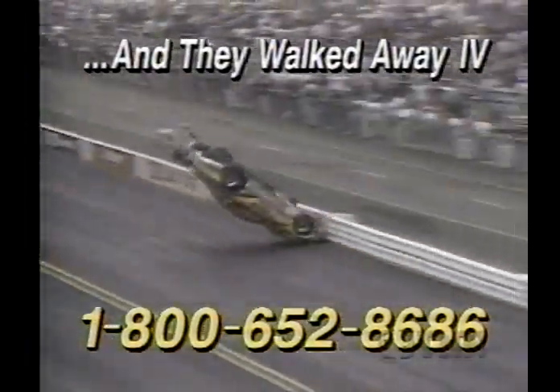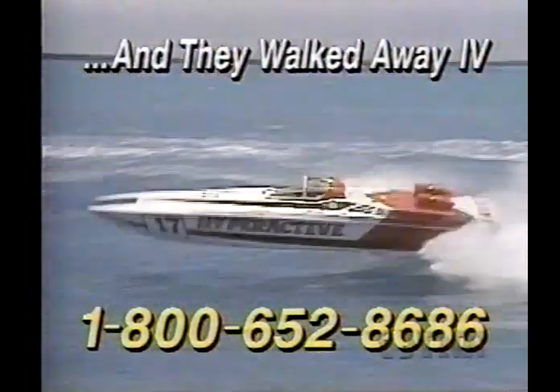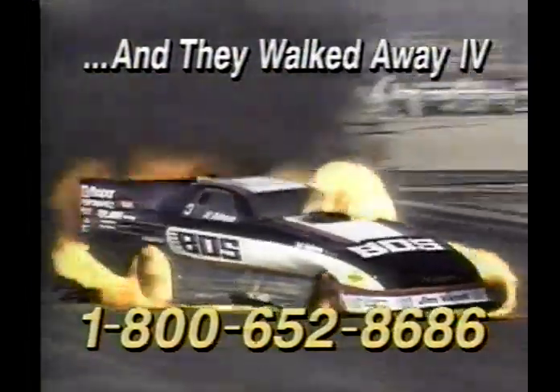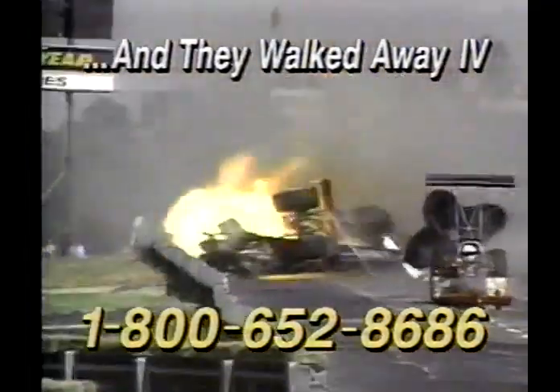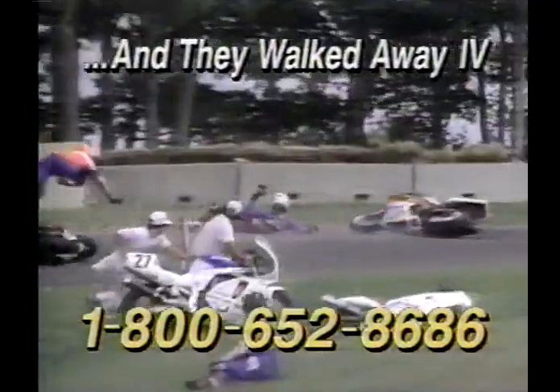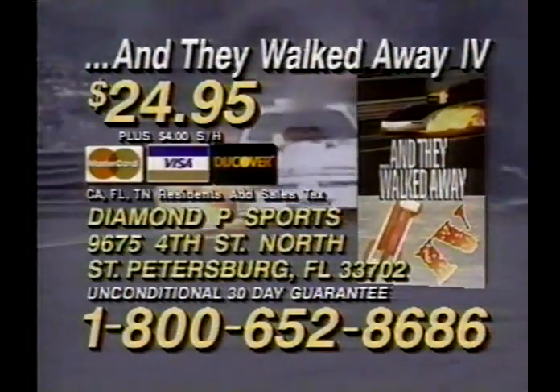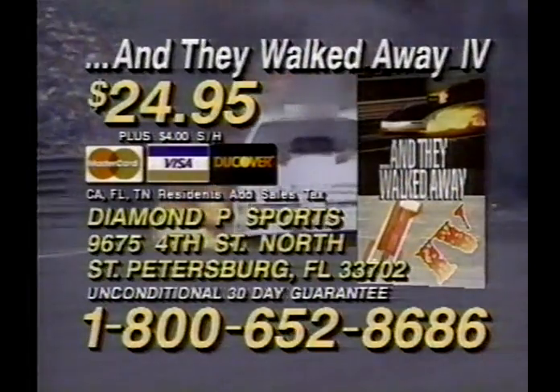Here's news of an exciting video release from Diamond Peas Sports. What could follow the three volumes of the 'And They Walked Away' series? A fourth. 'And They Walked Away 4,' like its predecessors, captures the most perilous moments in recent motorsports history — unmerciful crashes, unbelievable flips, falls, and fires. In every harrowing incident, the driver beats the odds. Man and machine test their mettle through mayhem and over a dozen motorsports disciplines. You can't find this video in stores — you can't rent it. Call 1-800-652-8686 or send $24.95 plus $4 shipping and handling.